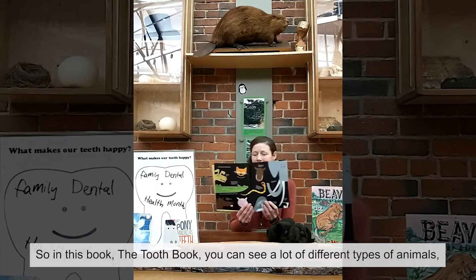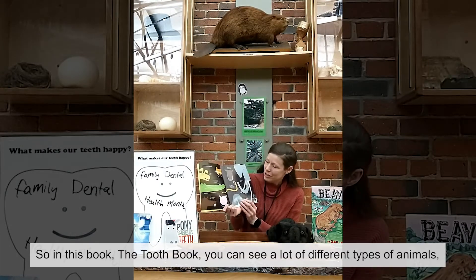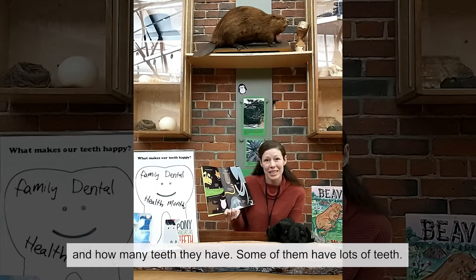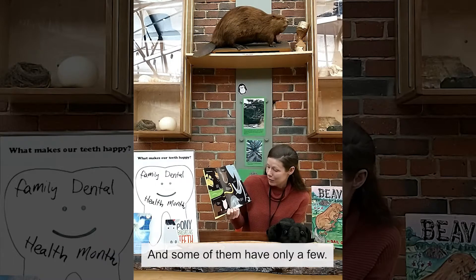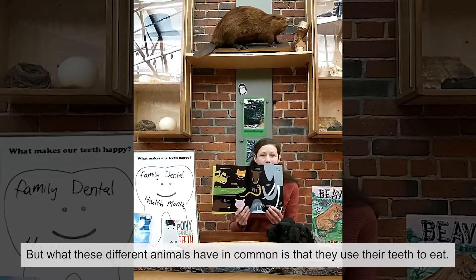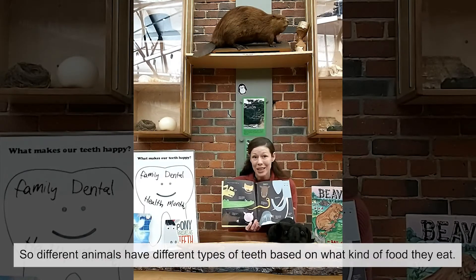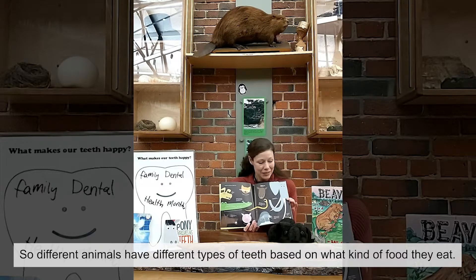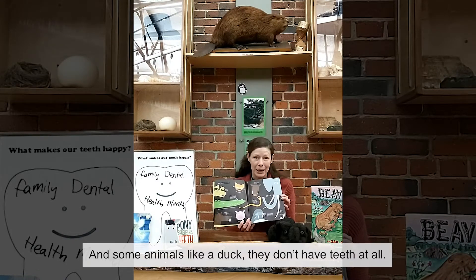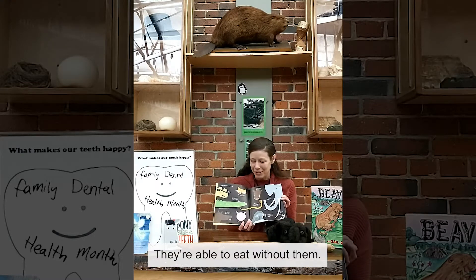So in this book, the Tooth Book, you can see a lot of different types of animals and how many teeth they have. Some of them have lots of teeth and some of them have only a few, but what these different animals have in common is that they use their teeth to eat, just like people do. Some animals, like a duck, don't have teeth at all — they're able to eat without them.